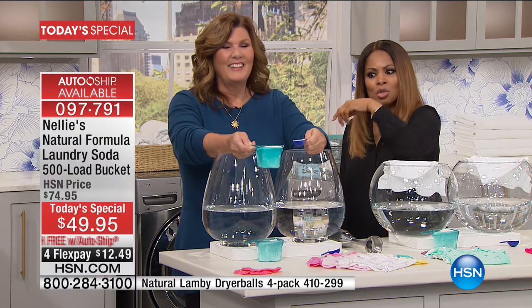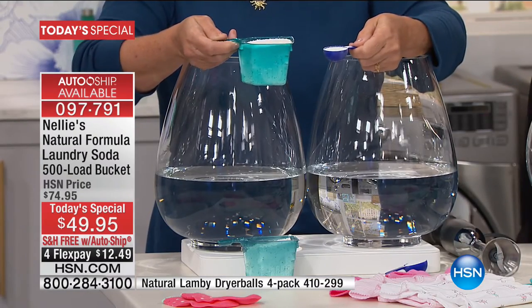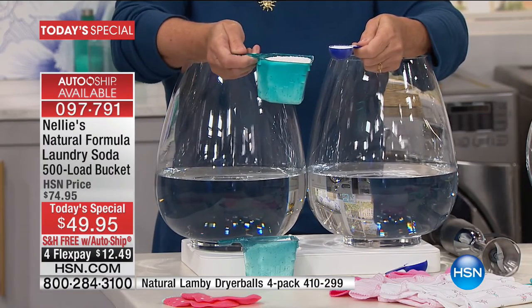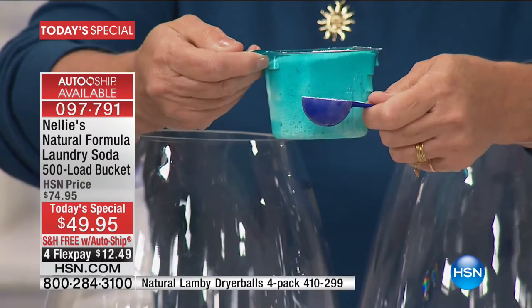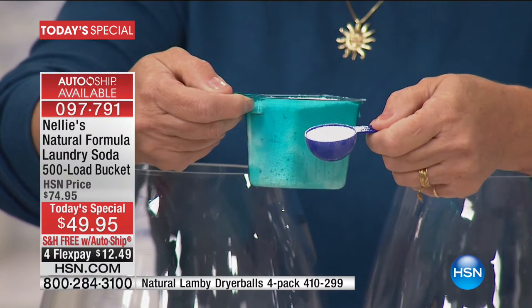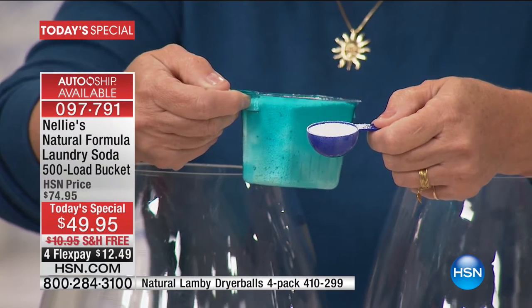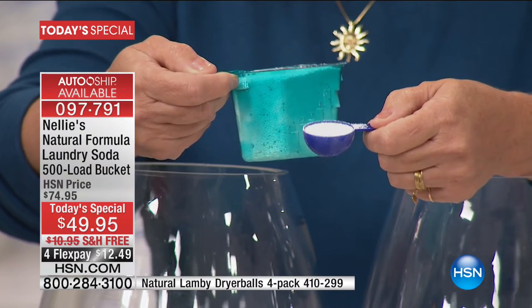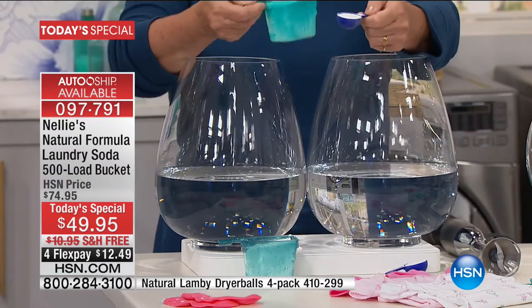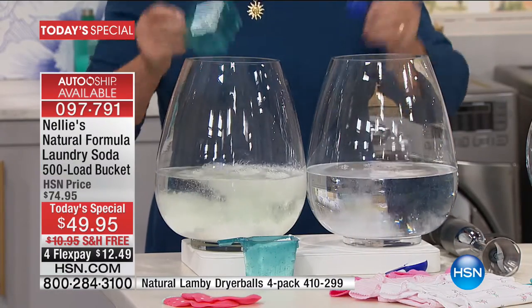Come a little closer to your television screen for a moment — you've got to see this. Here's a scoop of the detergent and here's a scoop of Nellie's. You're saying, 'Well, that's not a scoop, that's just a little itty bitty spoonful.' That's right — one tablespoon of Nellie's is all you need to do the average size load of laundry. So you don't have to keep scooping and scooping powder or pouring cups and cups of liquid.